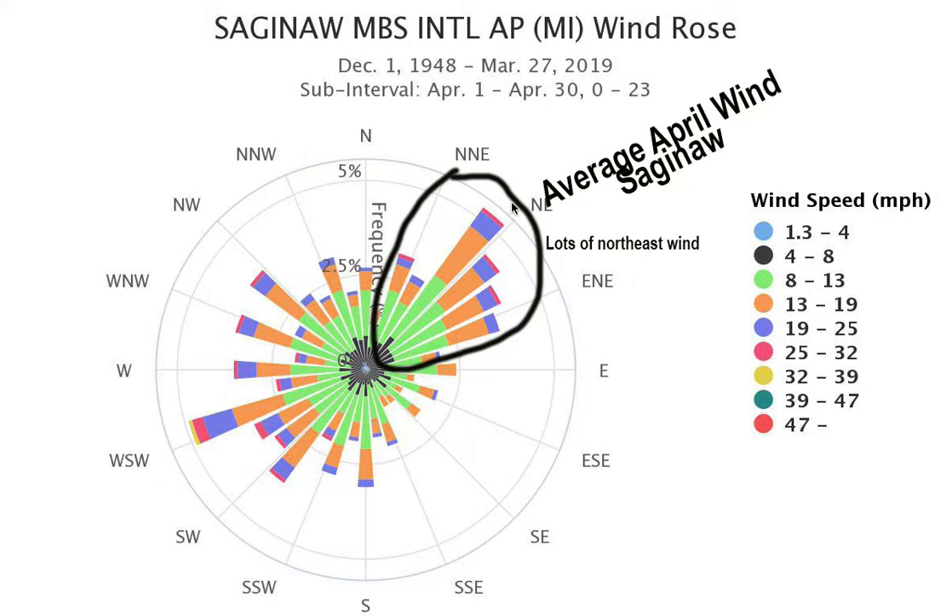So let's take this wind direction here — almost northeast, just a little north of northeast. That occurs a little over 5% of the time in April. And then this shows you how strong the wind typically is: about 2% or so is 8 to 13 miles an hour, another couple of percent is 13 to 19 miles an hour, then 19 to 25 miles an hour, and a small percentage out of the northeast at 25 to 32.